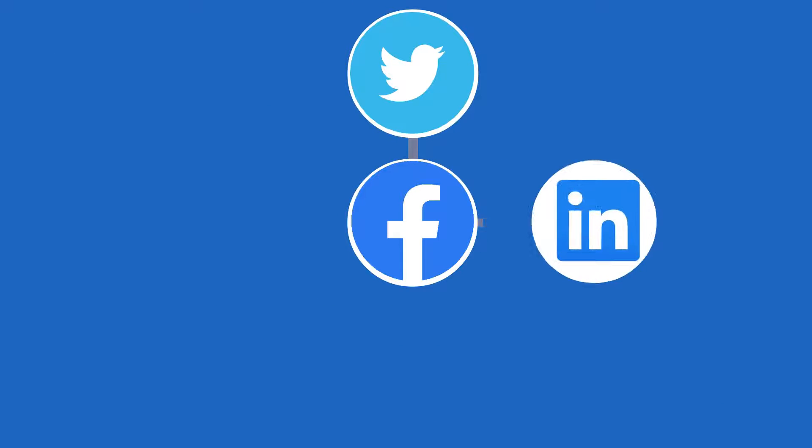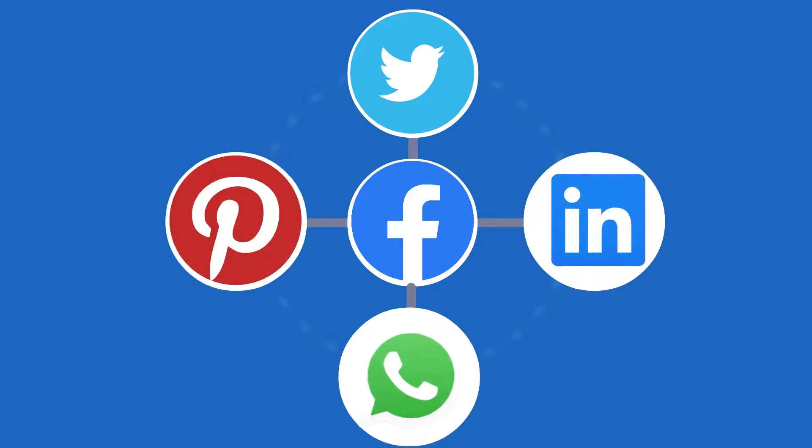Through social media syndication with Facebook, Twitter, LinkedIn, WhatsApp, and Pinterest, links and products are easily shared across the web.